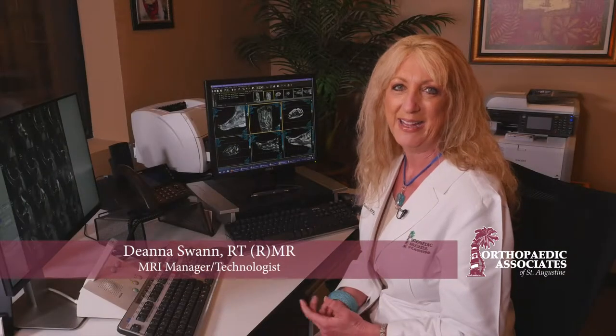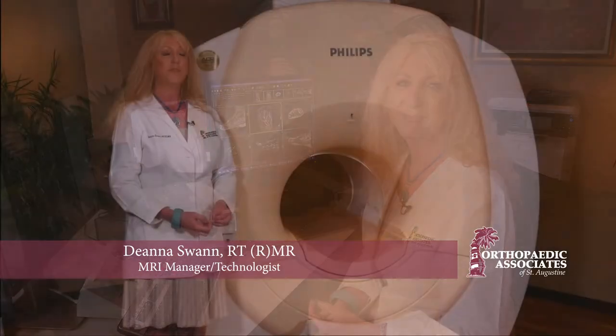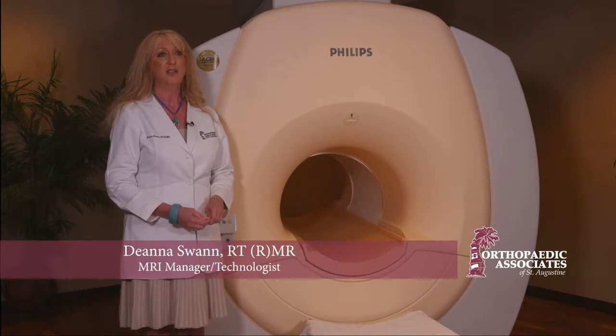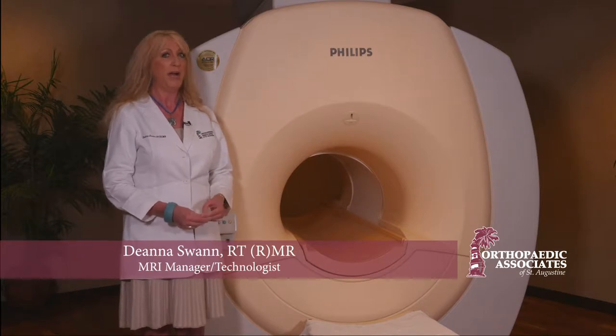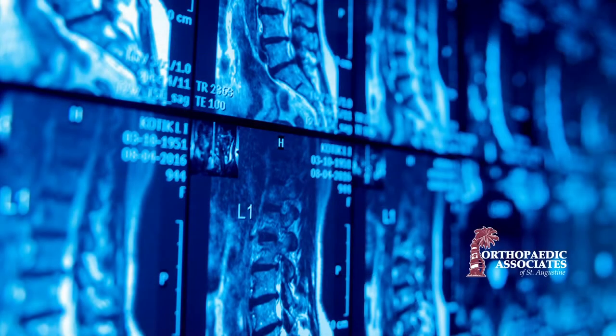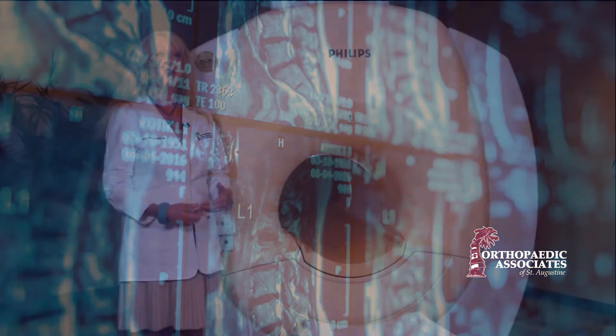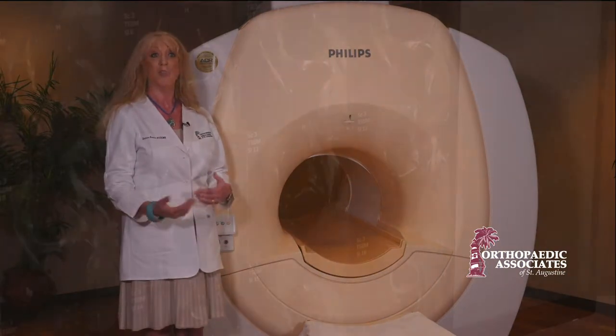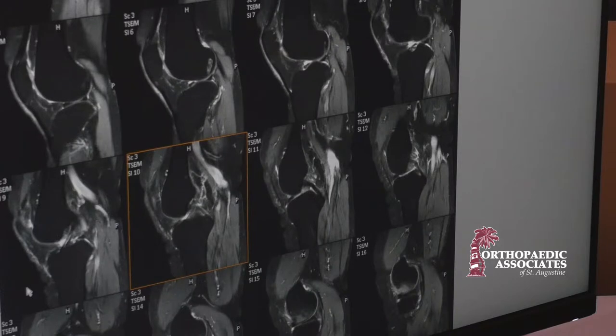Hello, my name is Deanna, welcome to MRI. The difference between x-rays and MRI: an x-ray uses radiation, whereas with an MRI we use a high-powered magnetic field to create the images. We're able to see all of the soft tissues and the bony structures, and it helps your doctor to tell if there are abnormalities — whether it's tears or something abnormal.